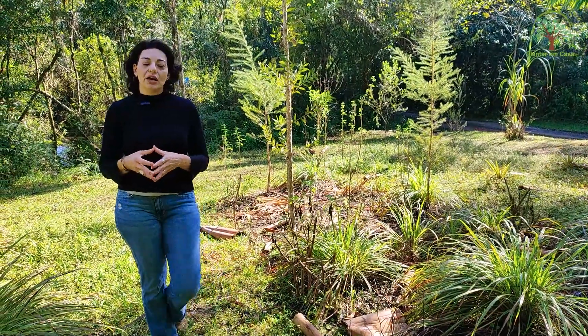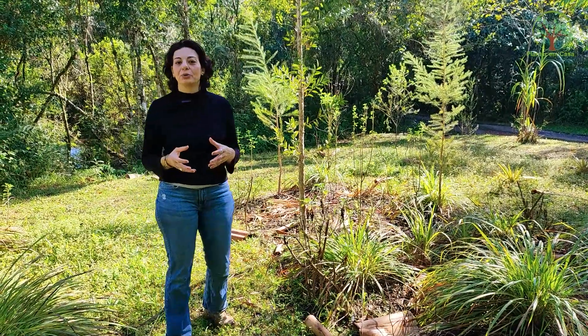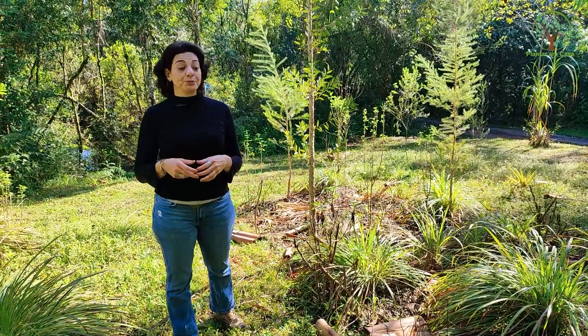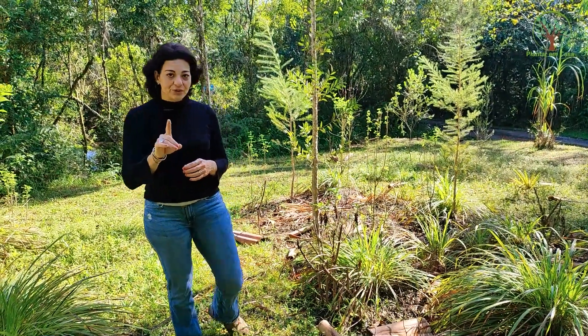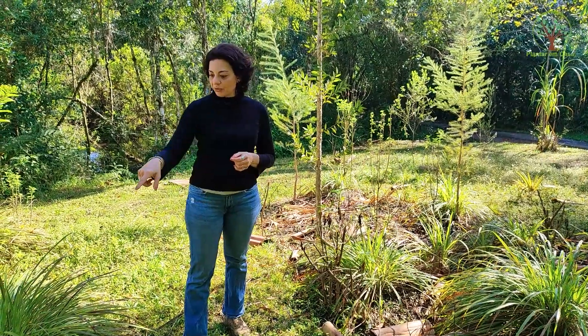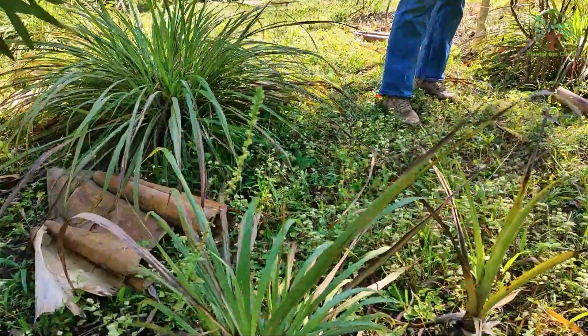Eu tenho dificuldade, por exemplo, de cultivar plantas medicinais que são do Mediterrâneo — lavanda, alecrim, manjericão. Bem, manjericão não é bem assim: não aquele manjericão de folha larga, mas o manjericão pequenininho, o manjericão anis, eu tenho aqui em algumas áreas e é o que a gente está replicando, inclusive.